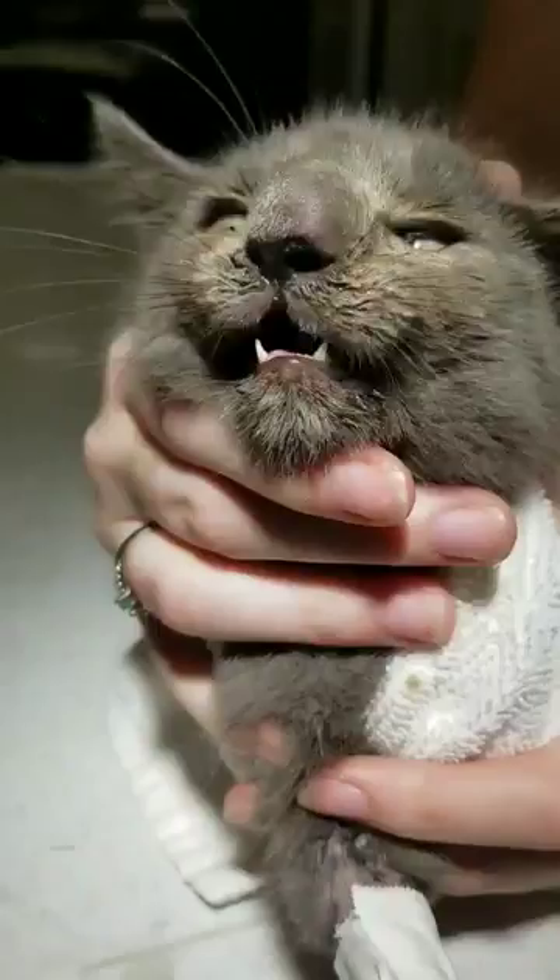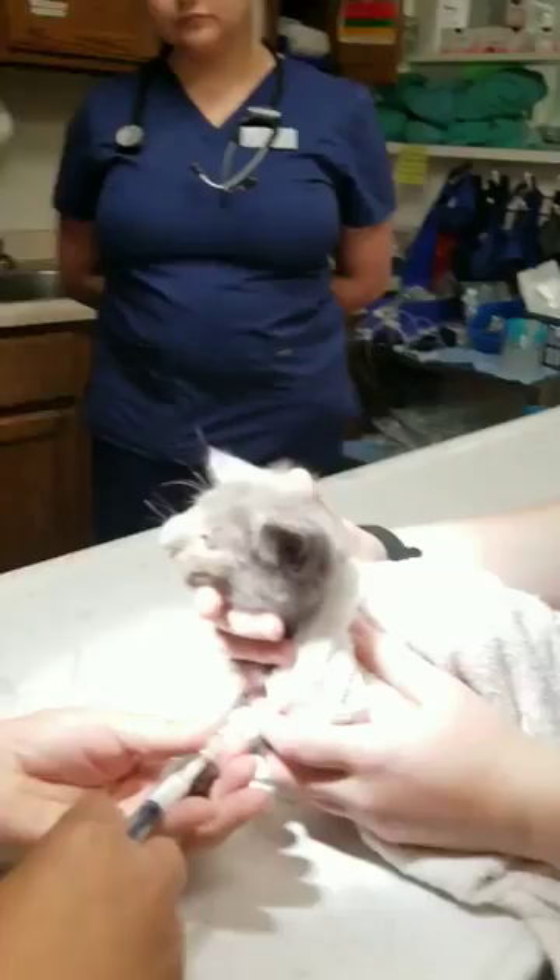Hey guys, we got something cool today. This kitten came in and look at his nose — we think he has a warble, a cuterebra in there. We're gonna see if we can get it out.